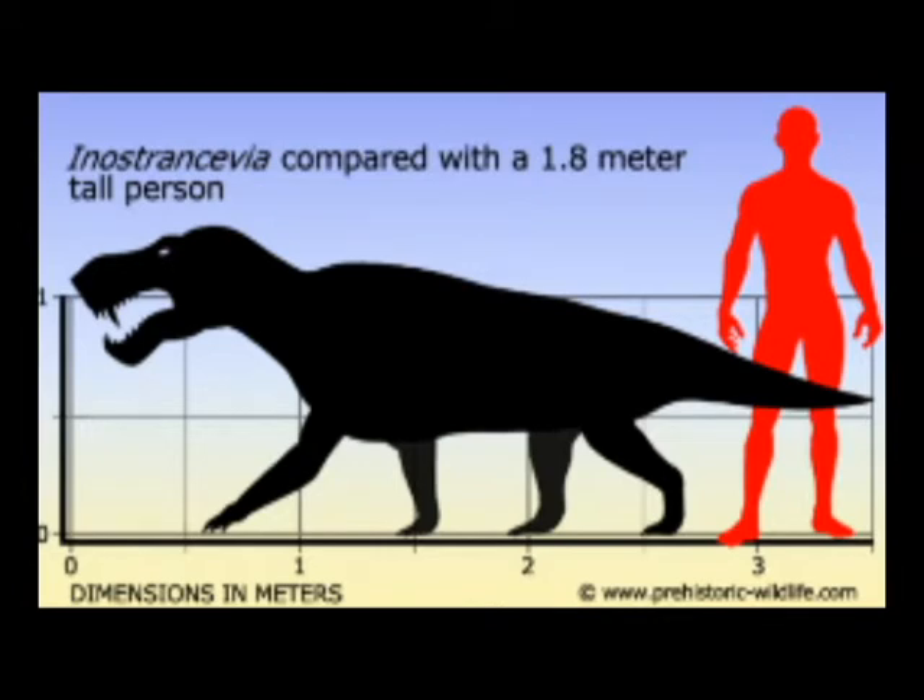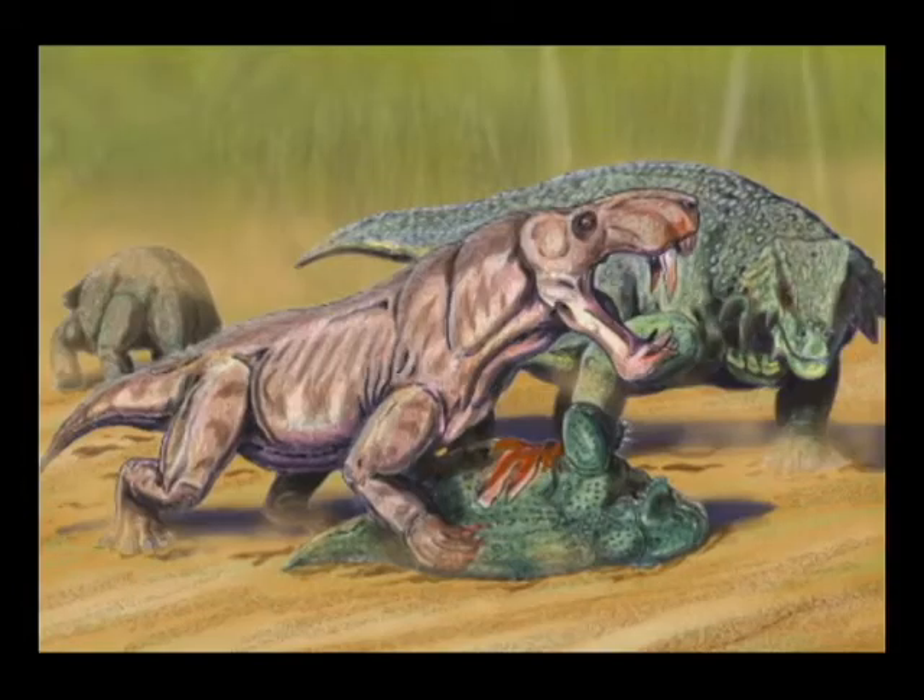The Nostracivia was a huge reptile which grew about 11 feet in length. This animal had a lot of sharp teeth in its mouth, and two large canines which were very sharp and huge.